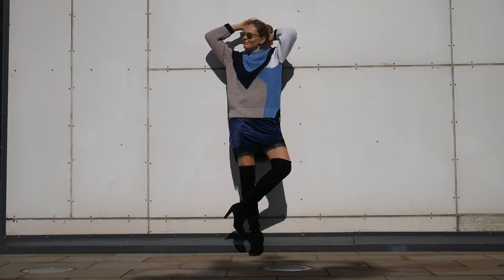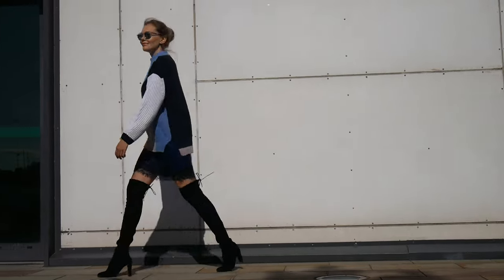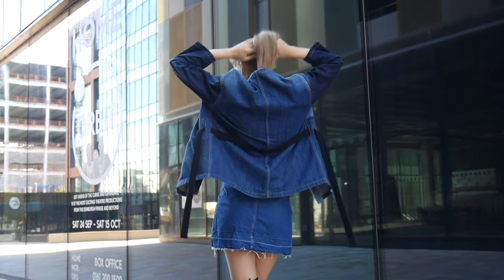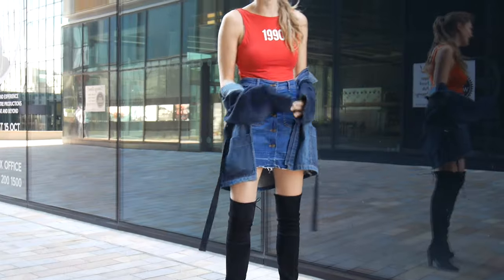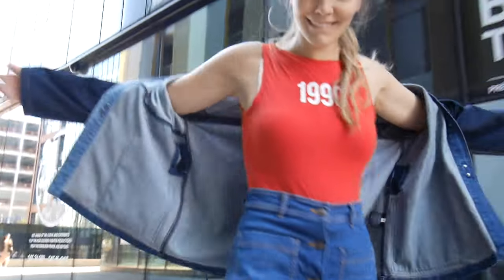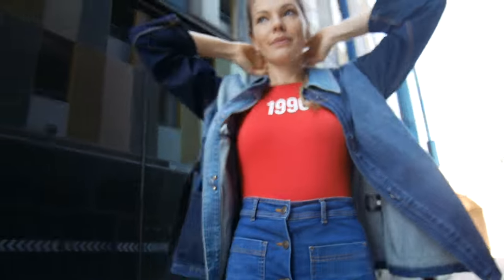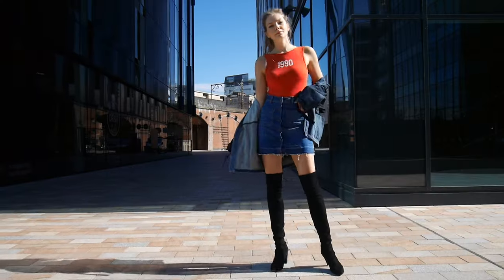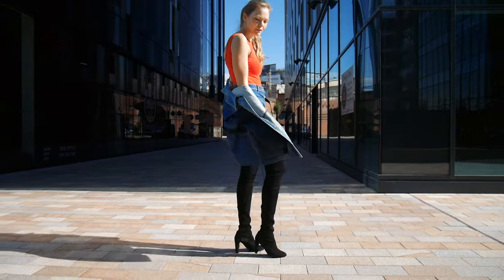Another nice way to style your over the knee boots is with denim. I think it looks really nice with a mini denim skirt, as long as there is some skin showing between the boots and the skirt — it will look proportional and nice. I also decided to throw in some color with this red bodysuit from Zara, and I also have my Isabel Marant denim jacket which I absolutely adore.